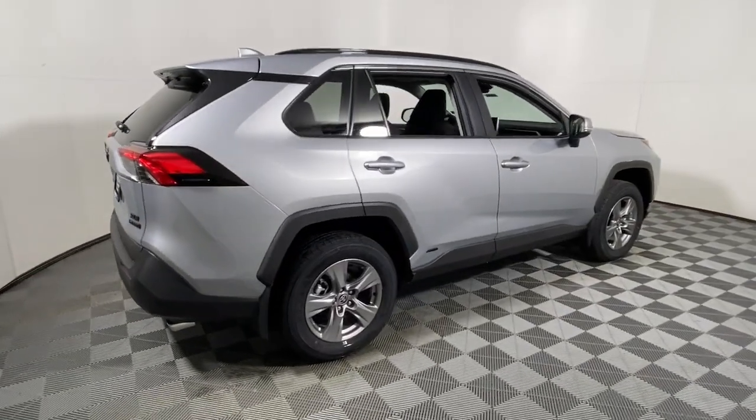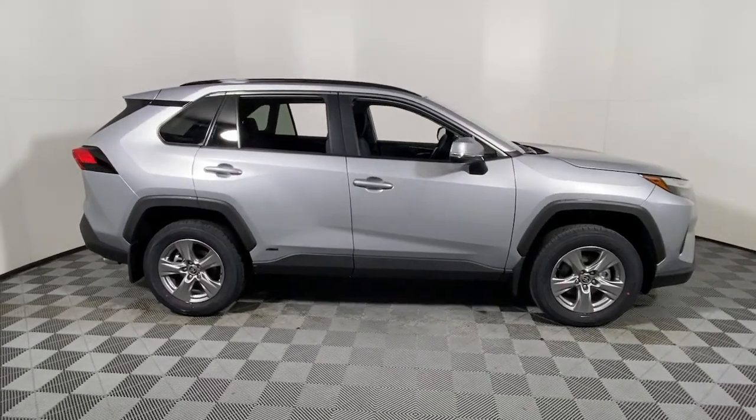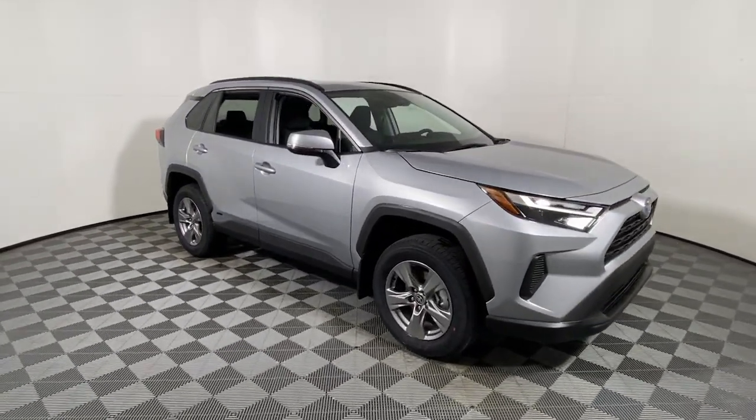Introducing the 2024 Toyota RAV4 Hybrid. Get into an SUV that's smart, capable, and has the efficiency to take you boldly into the future.